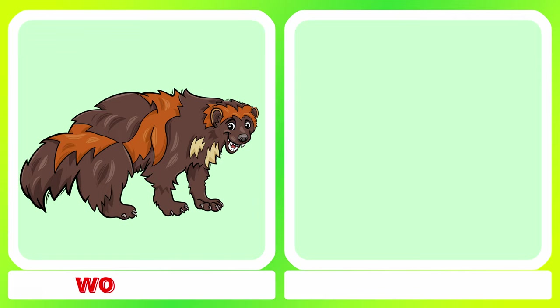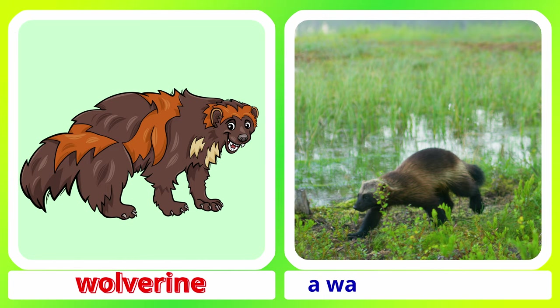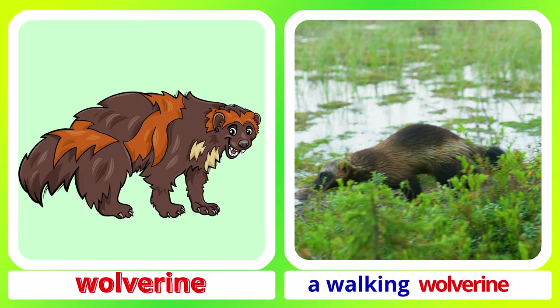Wolverine. A running wolverine. A walking wolverine. Wolverine.